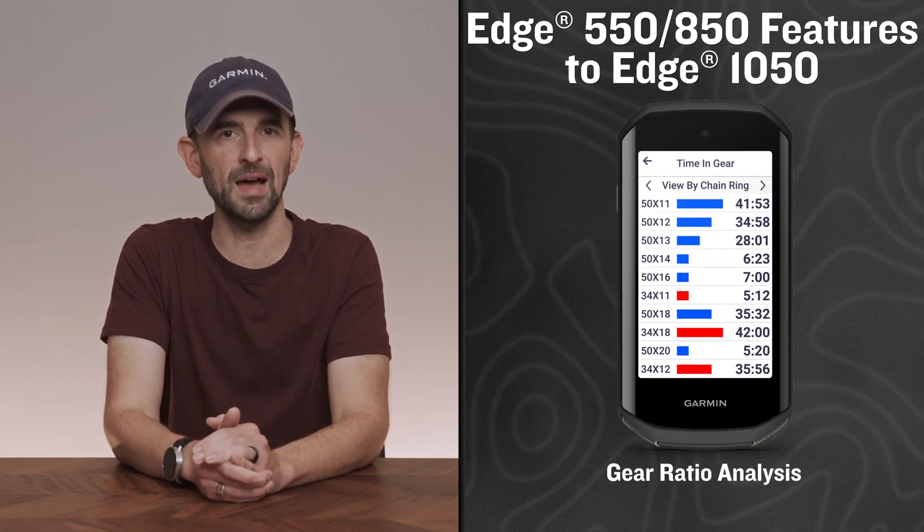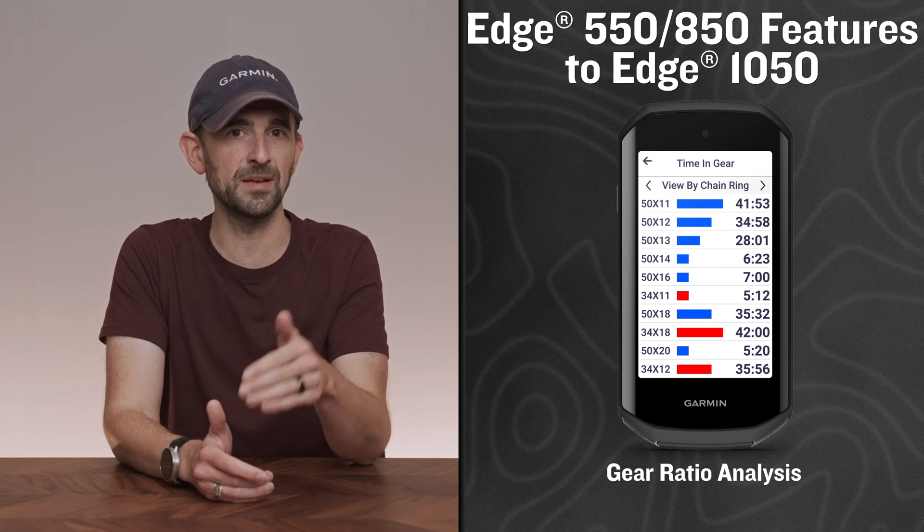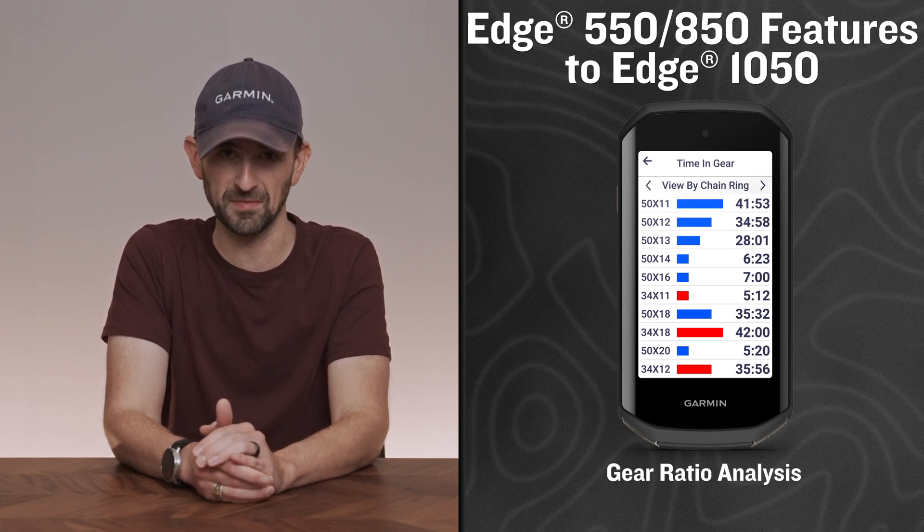And Gear Ratio Analysis allows you to see, after your ride, how much time you spent in each gear when paired with your electronic shifting system.